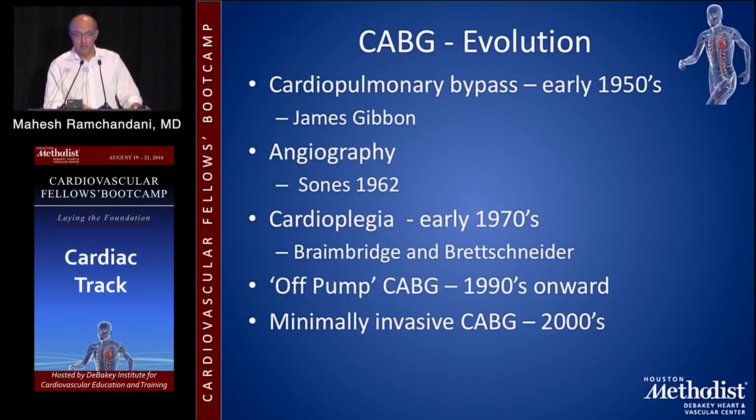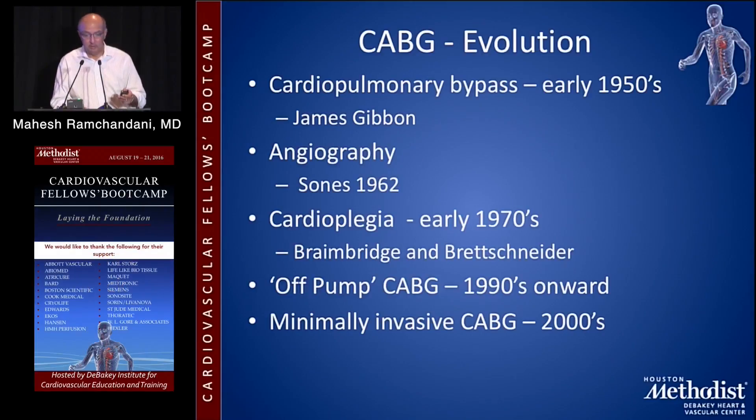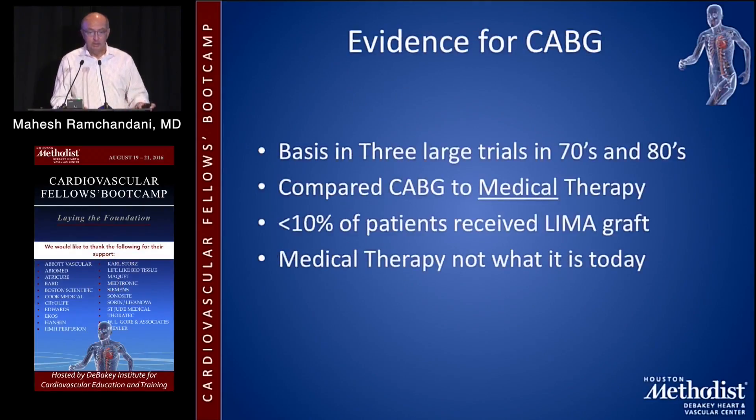Off-pump CABG in the 1990s onwards — I'm not going to talk about different methods of performing coronary bypass surgery, except to mention that there are. And minimally invasive CABG really began in the early 2000s.